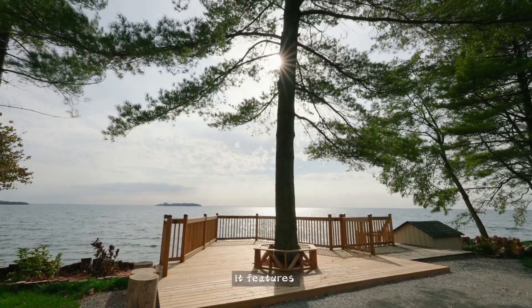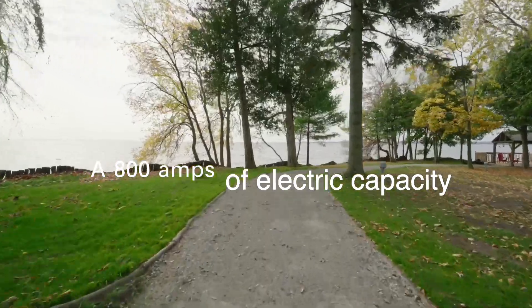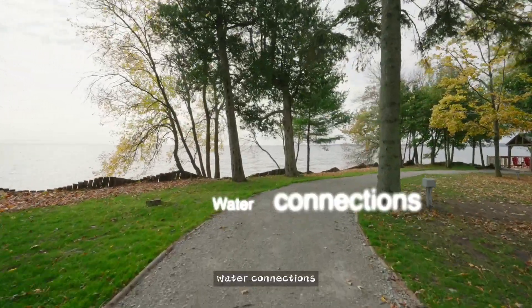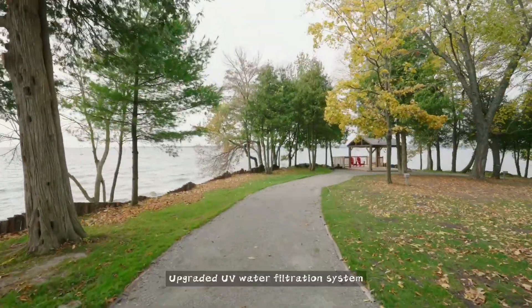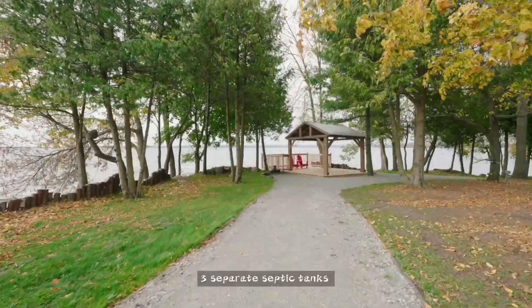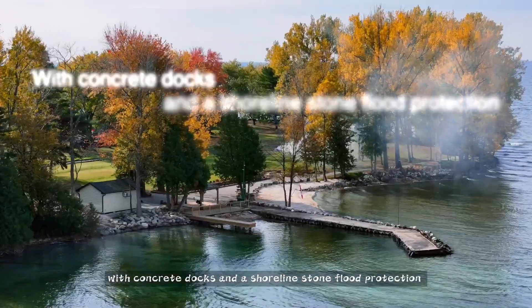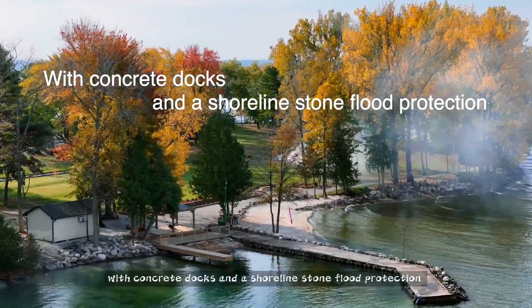When it comes to hardware, it features 800 amps of electric capacity with water connections, an upgraded UV water filtration system, three separate septic tanks, concrete docks, and shoreline stone flood protection.